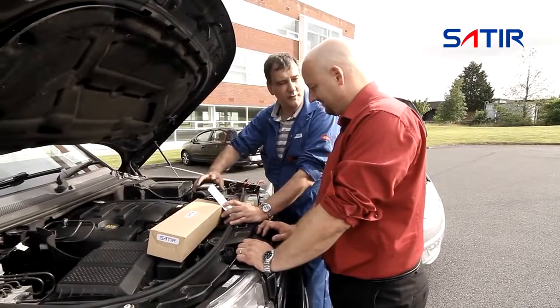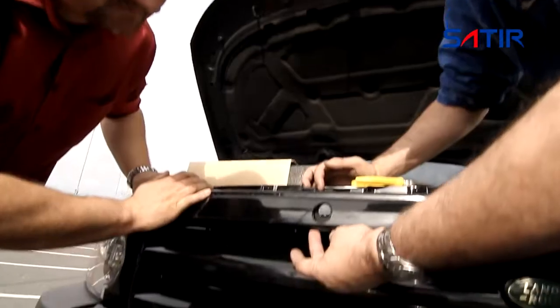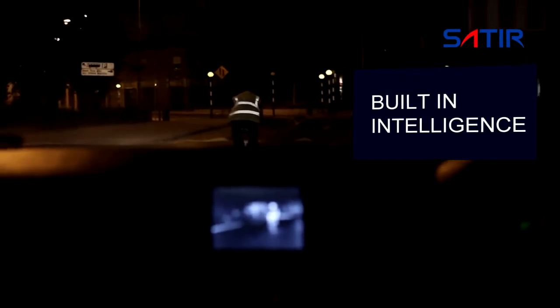The thermal camera system is sealed in an aluminum housing and can easily be installed into the front grille of your vehicle. The NV628 uses advanced digital detail enhancement technology. It can tell the difference between different types of road users.